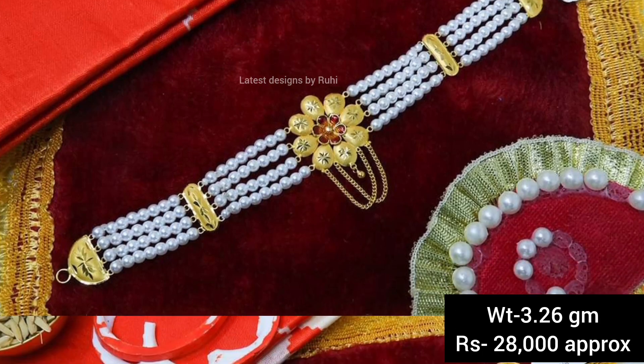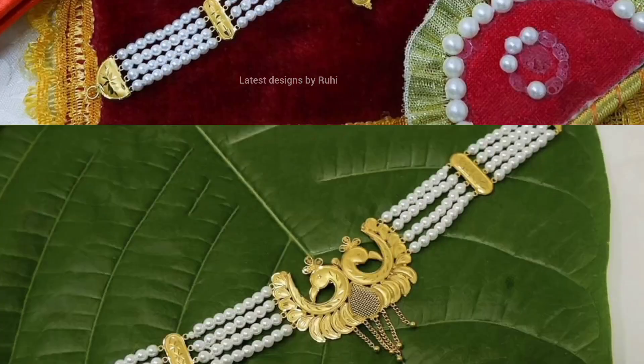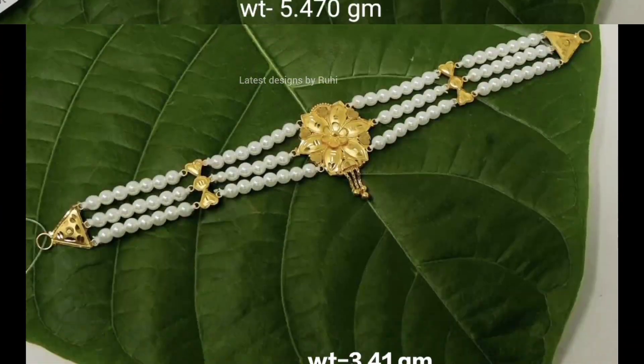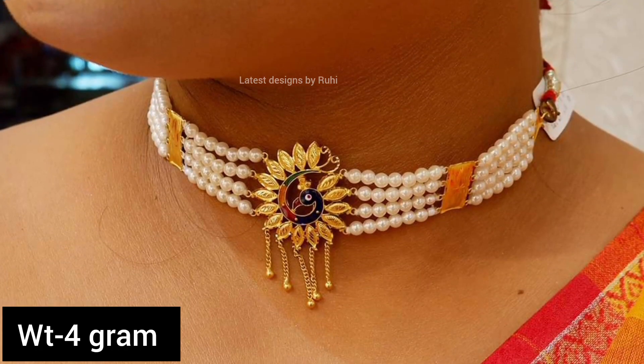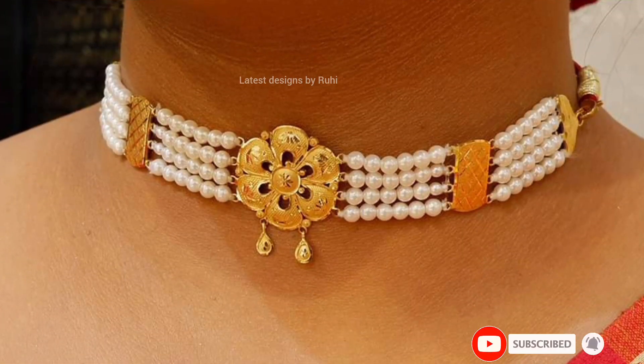Hi everyone, welcome back to my channel, welcome to another video. Today in this video I will show you some beautiful lightweight choker necklace resin along with the weight and price. If you're visiting my channel for the first time and if you like my collection, please subscribe to my channel for more interesting videos, also like, comment, and share with your friends and family.